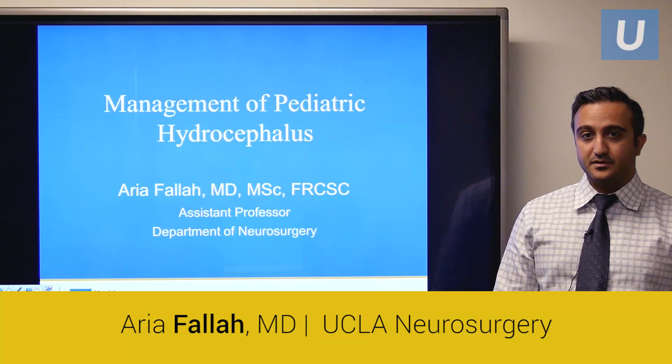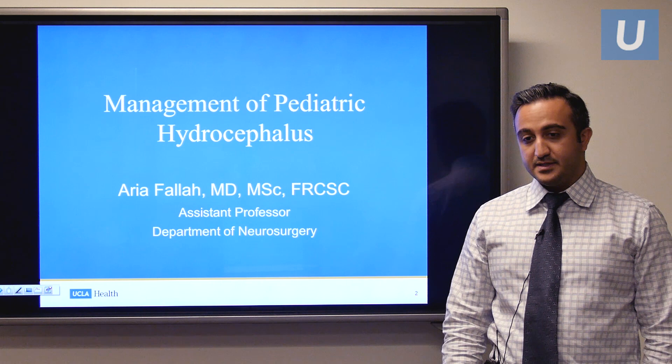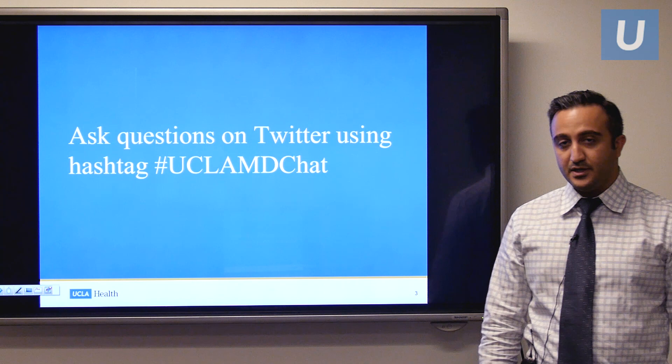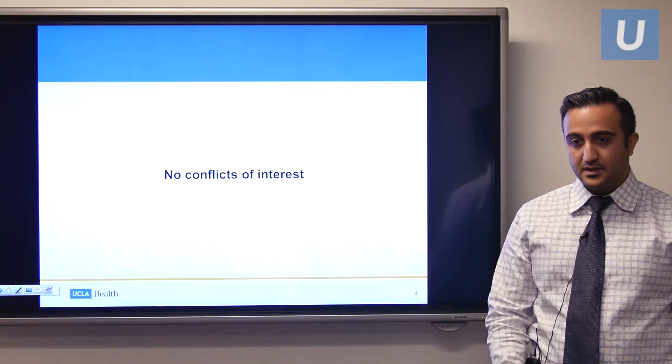Hi everyone. My name is Dr. Arya Fala. I work as an assistant professor at the Department of Neurosurgery here at UCLA, and it's my great pleasure today to be here and speak to you about the management of pediatric hydrocephalus. My specialization here is in pediatric neurosurgery. I encourage you to ask questions on Twitter using the hashtag UCLAMDchat. I'll be able to answer any of your questions after this brief presentation.